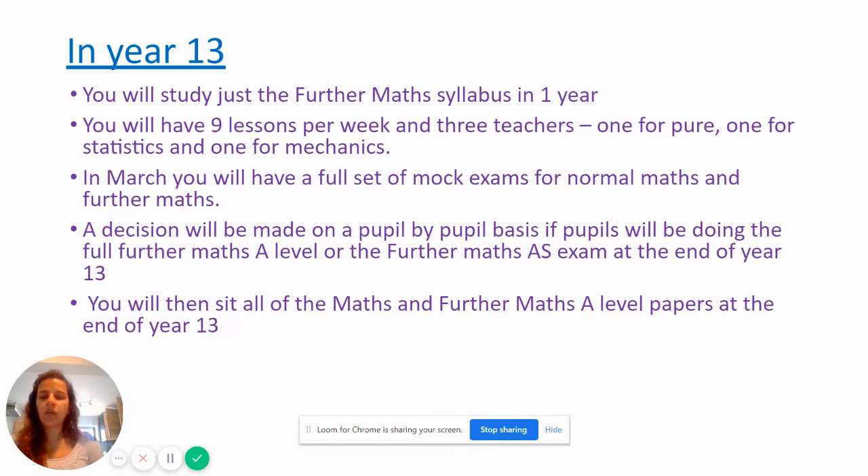In year 13 you will study just the Further Maths syllabus. You'll have nine lessons per week and three teachers — one for pure, one for statistics and one for mechanics, just the same as in year 12. In March you'll have a full set of mock exams for normal Maths and Further Maths. We'll then make a decision on a pupil-by-pupil basis as to whether you'll be doing the full A-Level Further Maths or dropping down to just the AS exam at the end of year 13. You'll sit all of the Maths and Further Maths A-Level papers at the end of year 13, so you'll be doing seven exams in total.